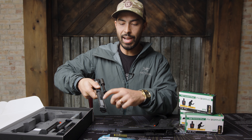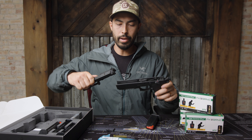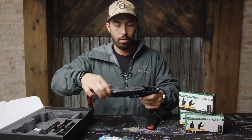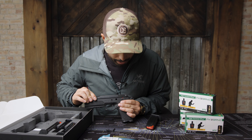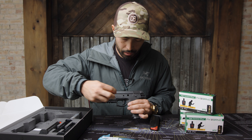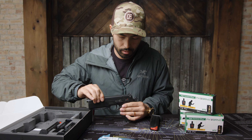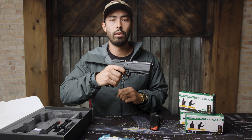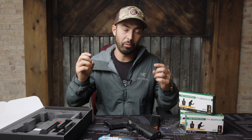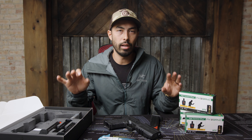I'd also like to point out how the entire slide fits into the entire frame — not just a couple of points where they meet — which helps with overall recoil and accuracy. To reassemble, bring the two dots back into alignment, throw the safety up, put it back together, drop the safety, and let it forward. Functions check. So easy to switch out calibers, field strip, and clean. That was the main thing I was really concerned about with this style of pistol, and they absolutely knocked it out of the park.